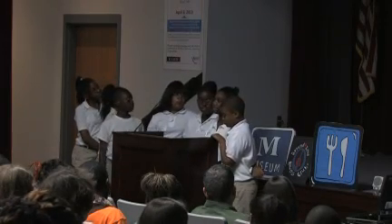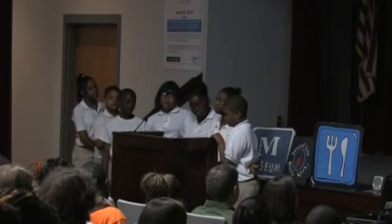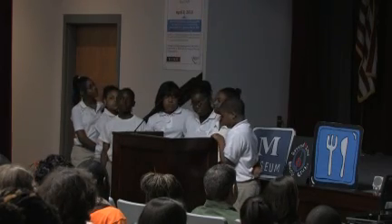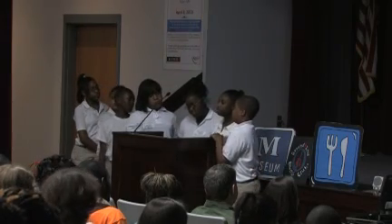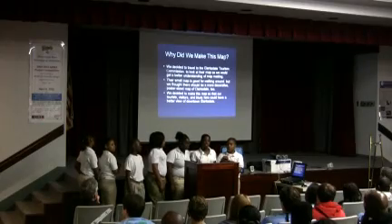Why did we make this map? We visited the Clarksdale Tourism Commission to see their map and to get a better understanding of map making. Their small map is good for carrying around, while we wanted to create a poster-sized map, so that our visitors, tourists, and blues fans could have a better view of downtown Clarksdale.